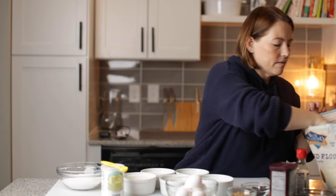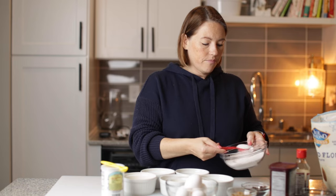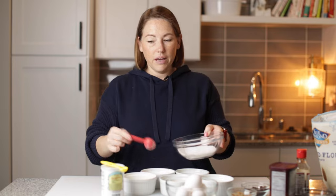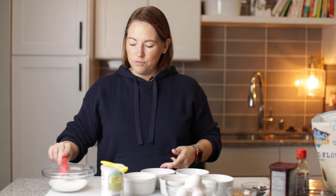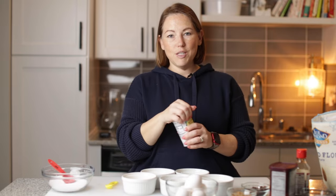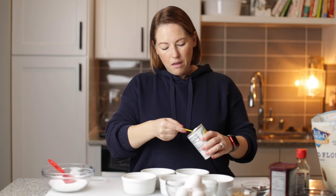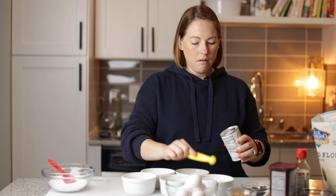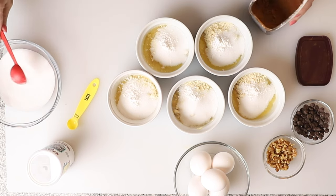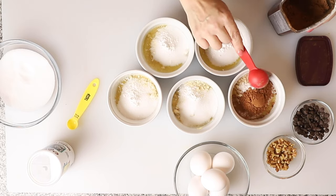Now each one of these needs two tablespoons of sweetener — I'm using granulated Lakanto sweetener like I always do. Each one also uses a half a teaspoon of baking powder. One of these is going to get a tablespoon of cocoa powder; that's for our chocolate one, so I'm going to go ahead and put that in.